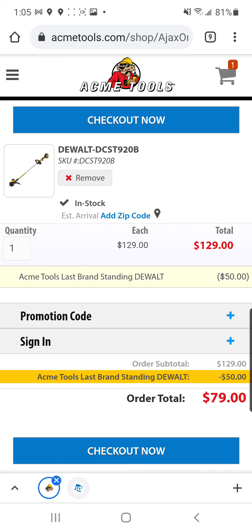That price glitch I brought y'all the other day on that oscillating deal with the standard — that was all right. This is better. So I'll leave a link in the description down below to these Last Brand Standing deals. Have at it while they're there, fam. Good luck.